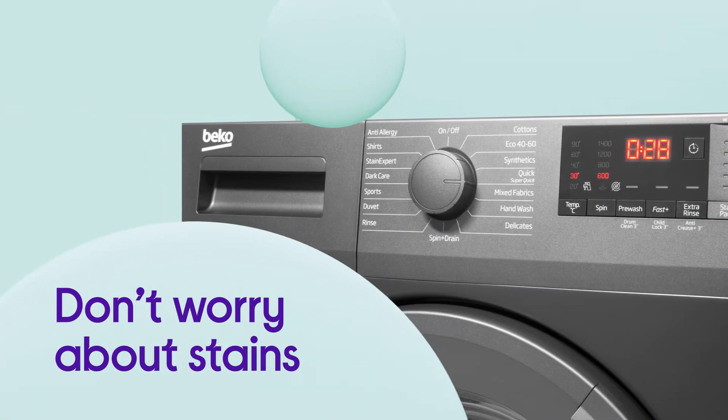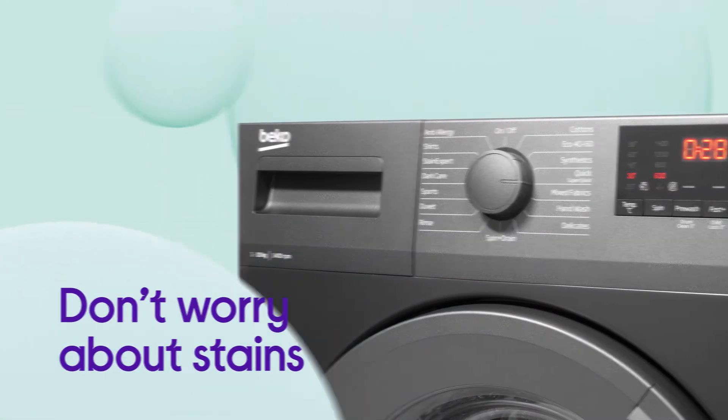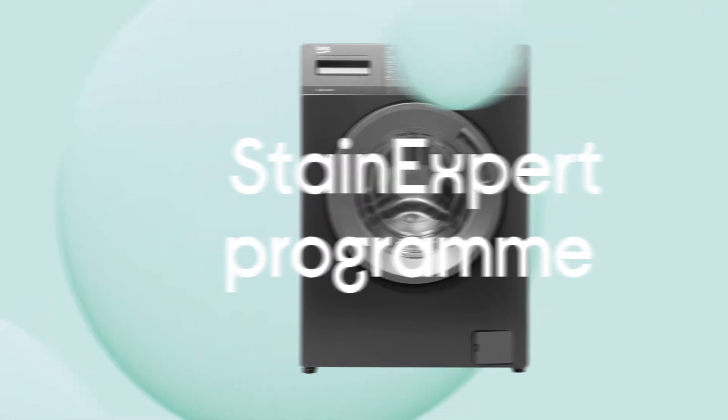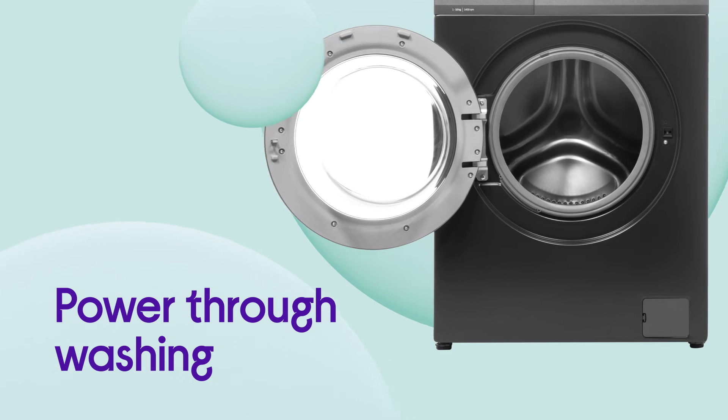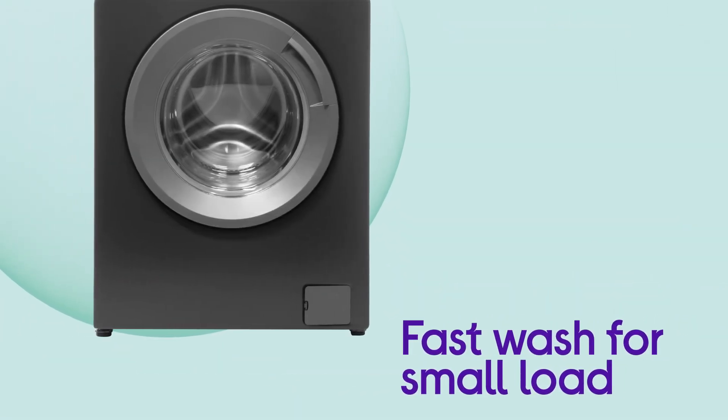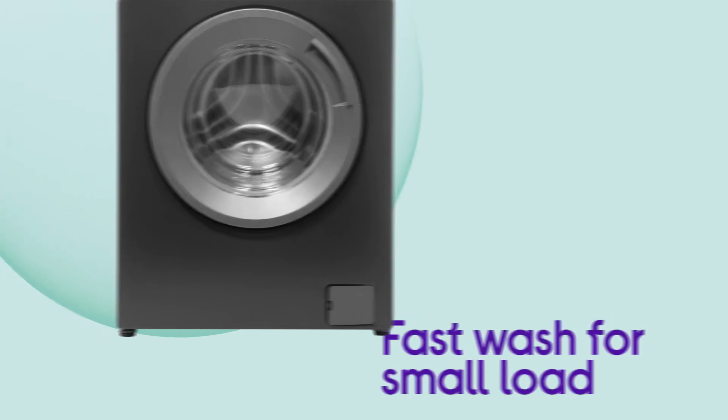There's no need to worry about stains with effective removal of 24 different types from the impressive Stain Expert Programme. You can power through washing when you're really in a rush with the option to wash a small two kilogram load in just 14 minutes with fast wash for small load.